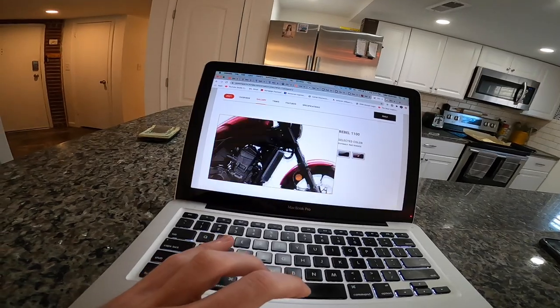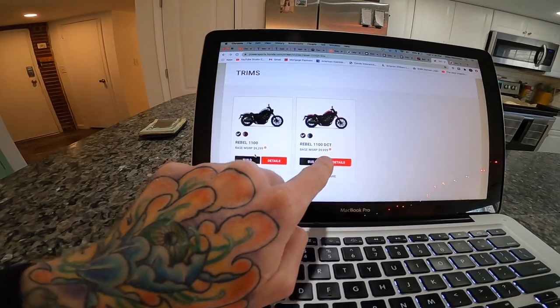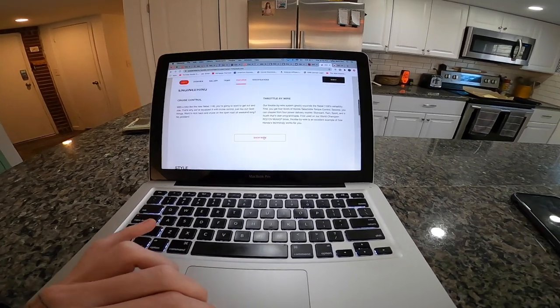The bars are a little bit higher and brought back some, it still has the LED headlight, and honestly it just looks like a super improved version of the 300 and 500. I am blown away — this bike looks incredible. Chef's kiss. Also worth noting: the DCT transmission is a $700 difference, so it goes from $9,300 to $10,000 if you go with the DCT automatic. I don't really know what else to say — it's just incredible.